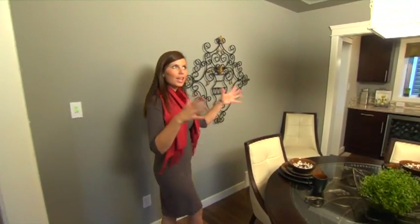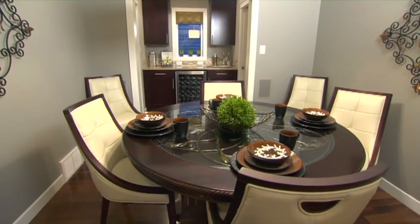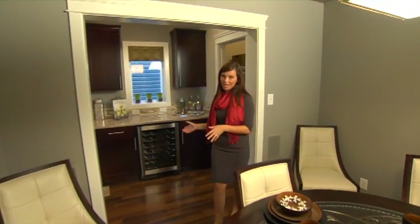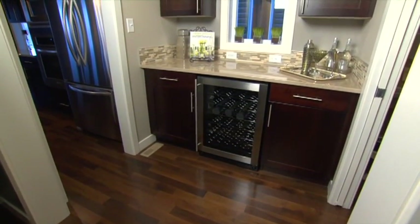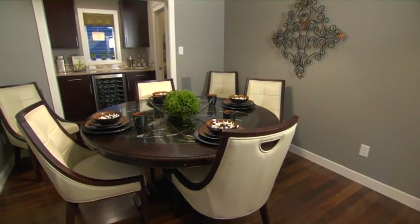On your way to the kitchen you must make a stop in this formal dining room. I love these coffered ceilings, and the grey colour on the wall creates a very intimate feeling. On the opposite side you have access to the butler's pantry. You've got the wine fridge here and extra storage space, directly tied right to the dining room for any additional serving needs.